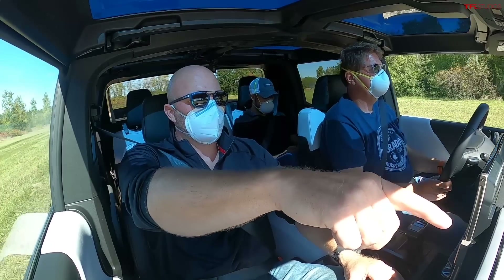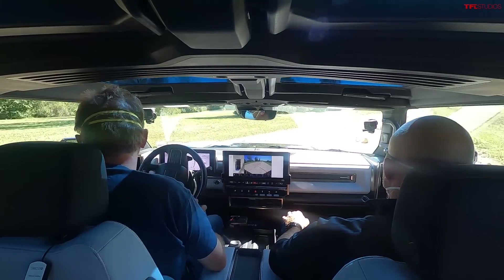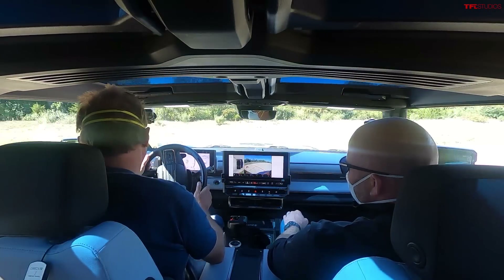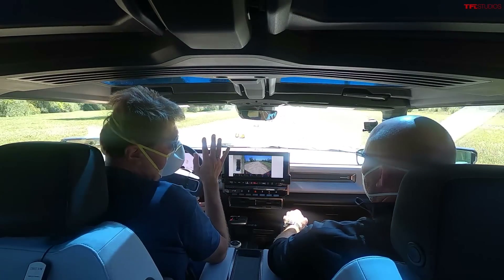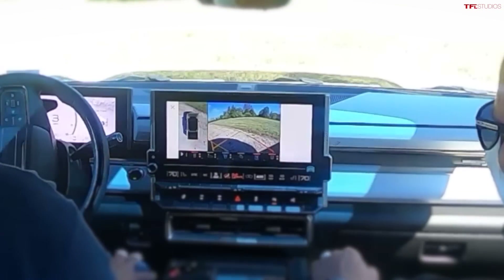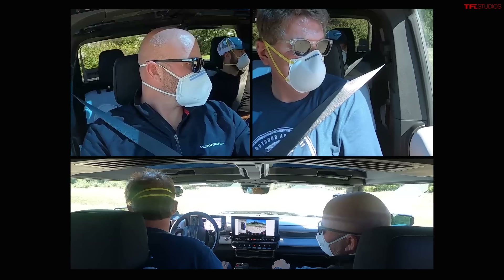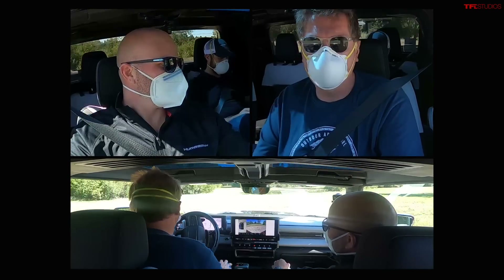We're going to do a tight circle inside those cones. Pull forward and start cranking it in. Wow — you said 37 feet turning radius, right? Yes, that's with maximum 10 degrees of articulation on the rear wheels. The SUV version gets 35 degrees of rear steering because of its shorter wheelbase. This turning radius is comparable to a Chevy Bolt or Chevy Sonic — pretty crazy for a full-size truck.